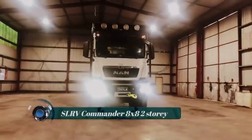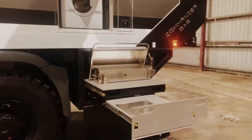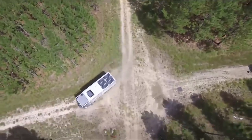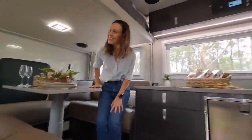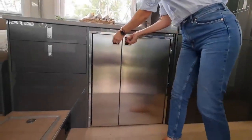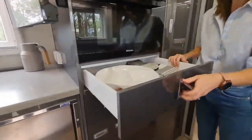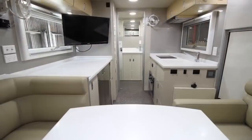SLRV Commander 8x8 Two-Story. The SLRV Commander 8x8 is a custom-built, off-road recreational vehicle manufactured by the SLRV Expedition Vehicles Company. Designed for those who desire a luxurious and capable RV that can tackle challenging terrains while providing ample living space and amenities, this particular model features a two-level interior layout. It may include features such as a fully equipped kitchen with modern appliances, comfortable sleeping quarters, a bathroom with a shower, a dining area, entertainment systems, and climate control.